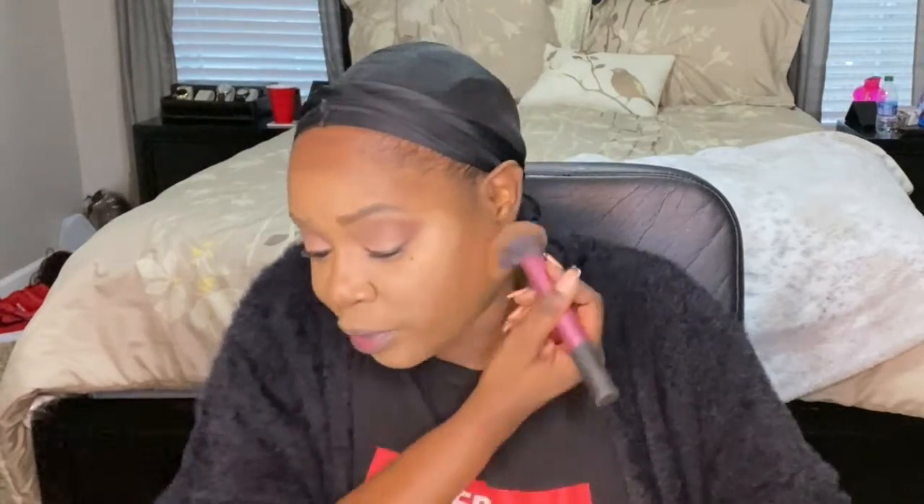I'm also using Ruby Kisses mineral face powder — it's in the affordable range. I go all over my face with it, even over where I've highlighted. I always do this because if I feel like I went too heavy on my highlight, this will instantly tone it down.